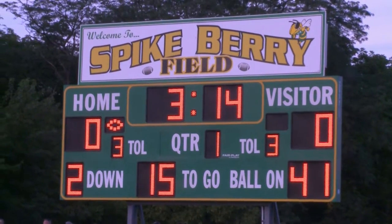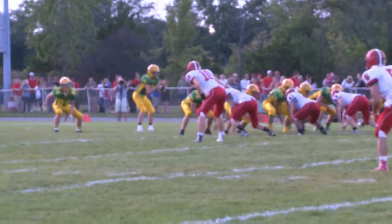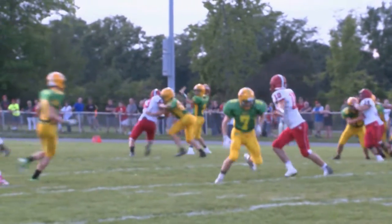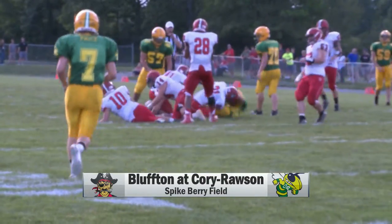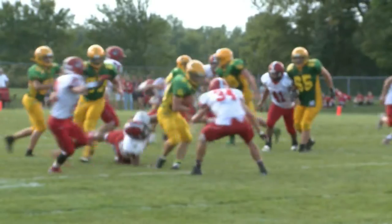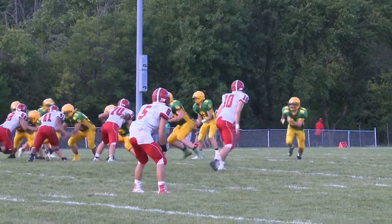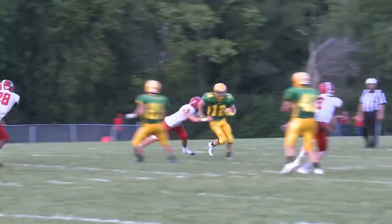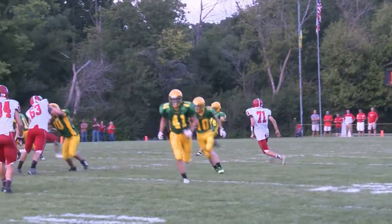Bluffton, it's Spike Berry Field to see the situation. Quarterback Tommy Schaefer throws it to Logan Kempf, who picks up a tough four yards. Then Tommy Schaefer handing it to Kempf — big first down, looking to run some more in the next quarter. Hunter Eldridge takes the toss but gets swept up by that Bluffton defense. Hornets would have to punt.